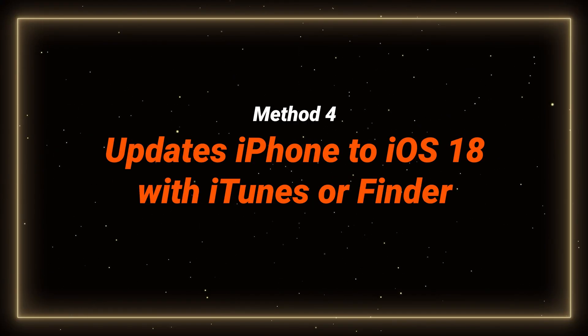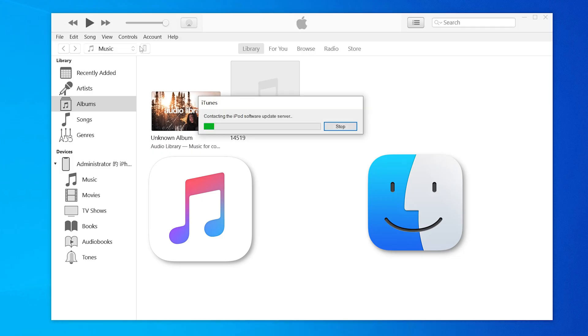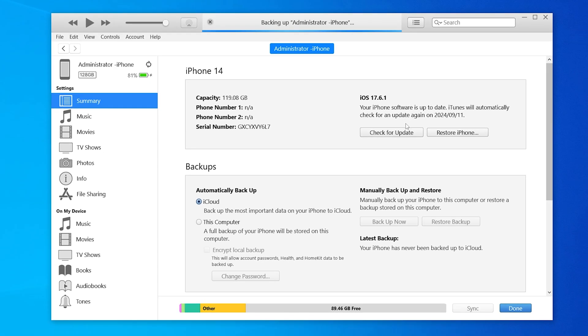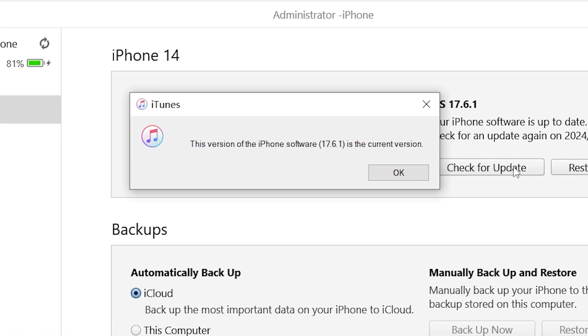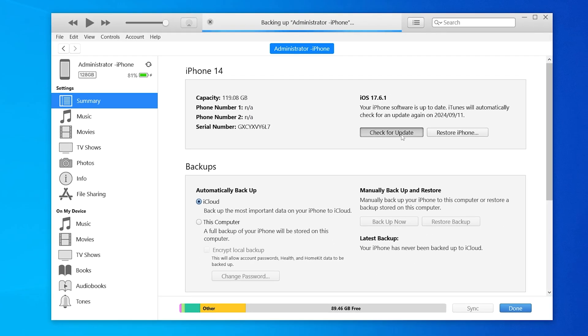If you have iTunes or Finder on your computer, you can also use them to update your phone. They are similar to use — just connect your phone to it, then open iTunes or Finder. Go to the summary page by clicking the phone icon here, then click Check for Update. If an update is available, just hit Update. But it may not have iOS 18 due to the update delay, or it may take a long time because it needs to connect to the server. You can switch to Reiboot for a faster update.